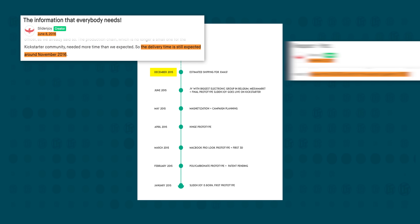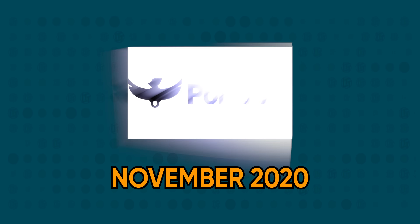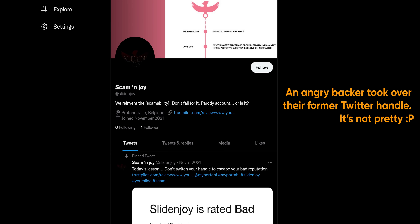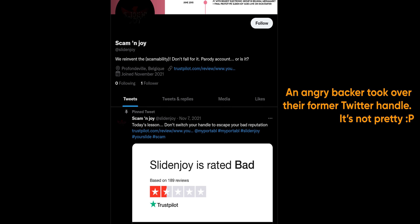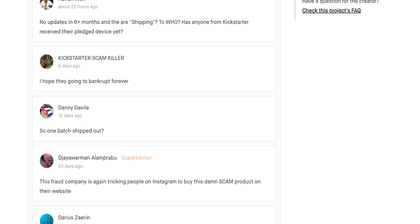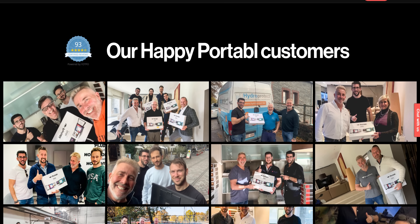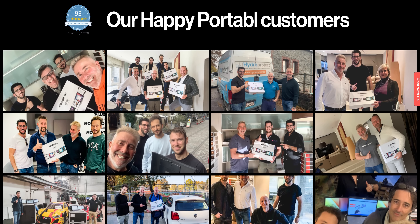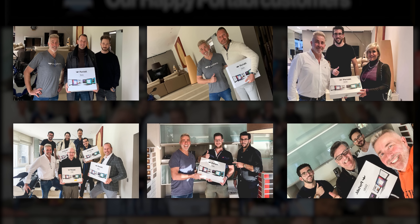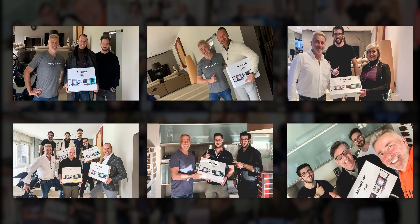Since then, Slide & Joy has missed every production deadline they've set for themselves. They've undergone a rebrand to Portable, probably in an effort to cover up their troubled history, and they've provided precious little evidence that they've ever actually shipped anything to an end user. Their Kickstarter page features years of complaints about delays, and on their website there's a review page with pictures of happy customers — except that almost all of them are taken with the founders in the same house or office.